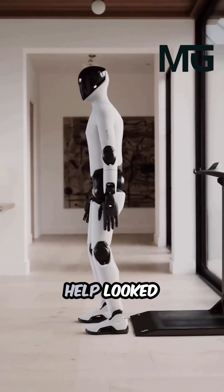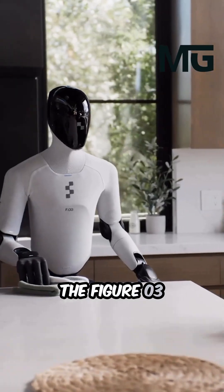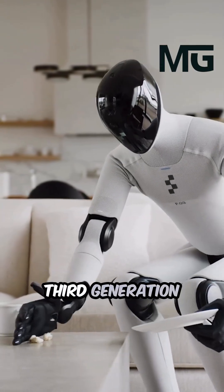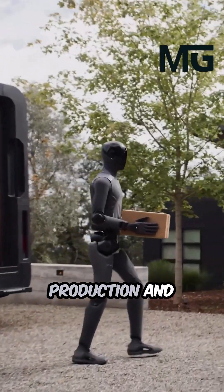What if the next leap in household help looked and moved just like a person? The Figure 03 humanoid robot is answering that question. This revolutionary third-generation machine is a general-purpose assistant designed for mass production.